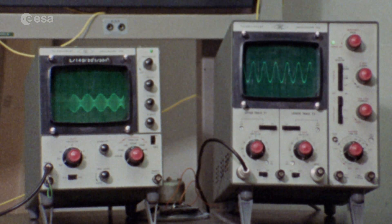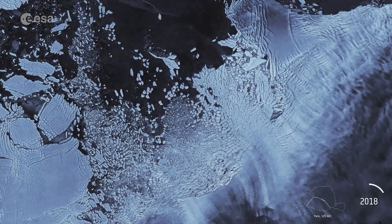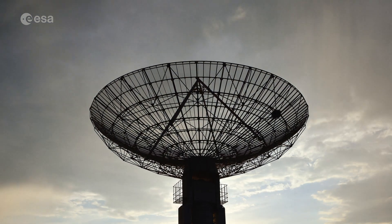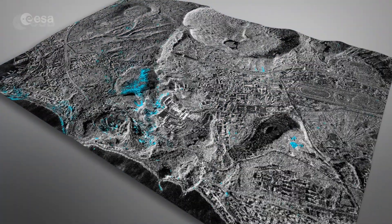This is where radar comes in. Radar technology allows us to see through what would otherwise be invisible. Radar is basically a superpower for machines. It works by sending out radio waves — these waves bounce off objects and come back to the radar like an echo. By listening to these echoes, radar builds a picture of the world around it.